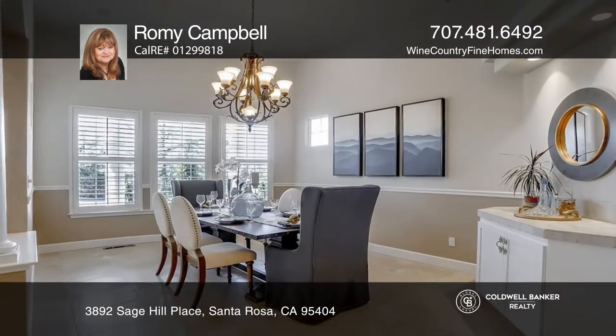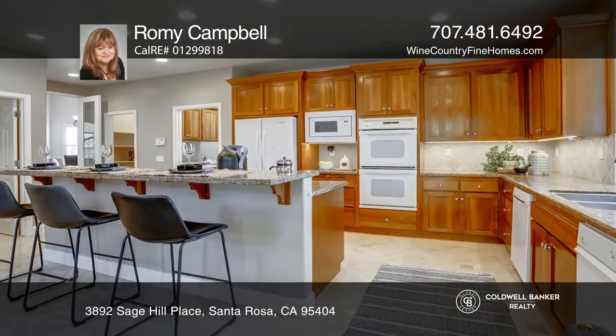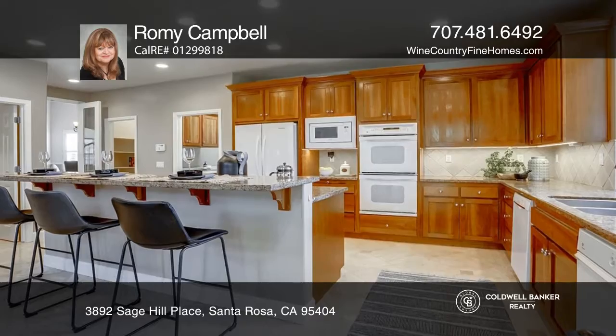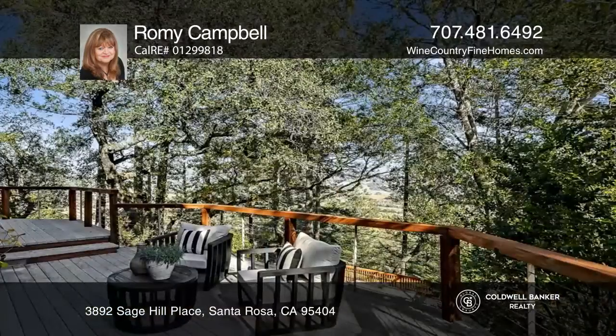Prepare to be wowed by the elegant spiral staircase taking center stage upon entering. The impressive great room showcases soaring ceilings, lavish windows and sliding glass doors. Special amenities include owned solar,